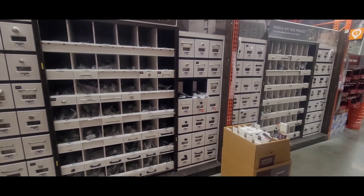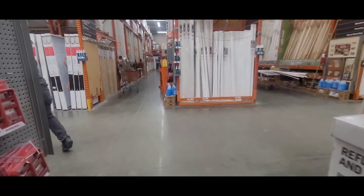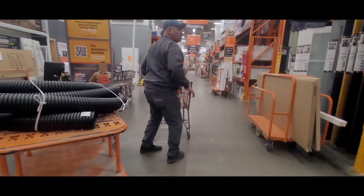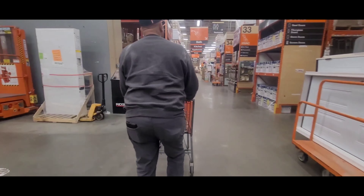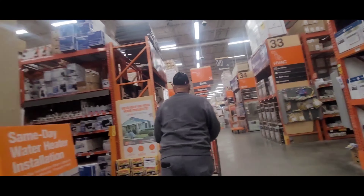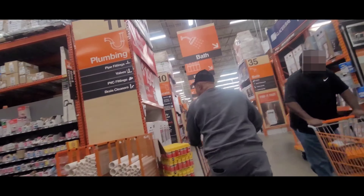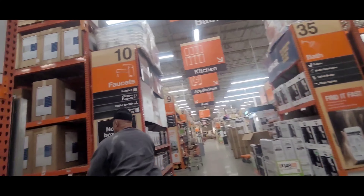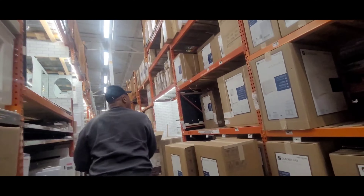But here we ventured off into the knobs and the handle section, and this is me just going through all of those little cubbies trying to really pick out what I wanted. My contractor showed up, and we got the knobs that's in the bucket that's in the cart. We picked out all of the knobs that we think we might need, and now we're on our way to pick out the kitchen faucet and the faucet for my bathroom.